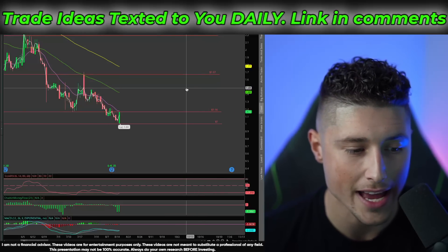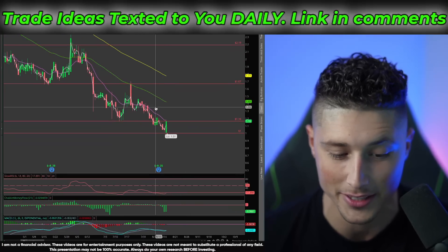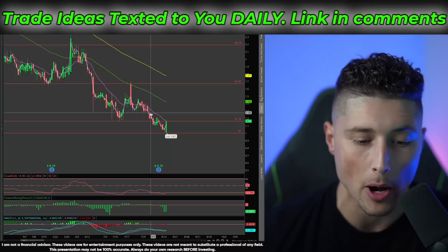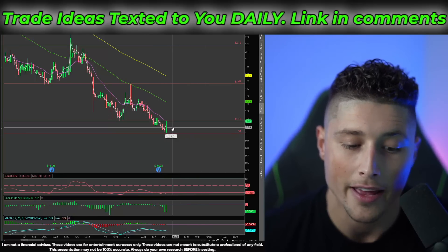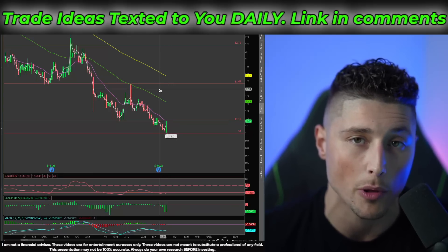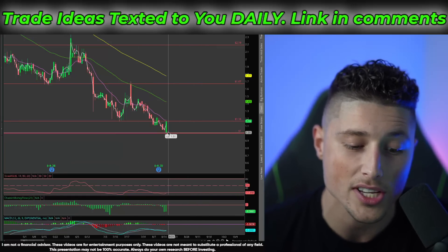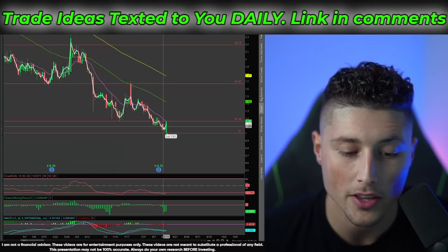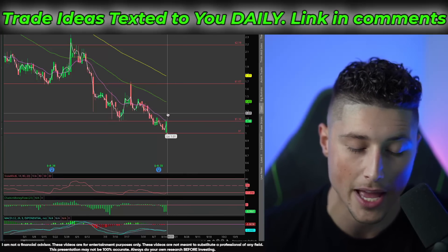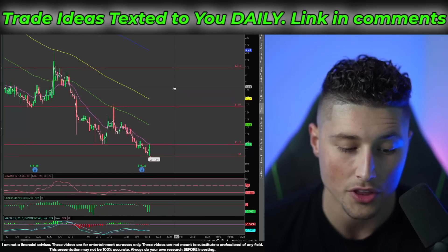Looking at ticker symbol ALBT on the daily chart, we can see this stock has pretty much just crashed down day after day. But that's super important because we've made some of the biggest plays on this channel after stocks have bottomed out and rallied. ALBT is now at an extremely important support level right at about $1 per share — it hit lows at $1.08 and then immediately exploded off that level, because $1 is a very important psychological support level. Tomorrow I'm hoping this next candlestick opens above the $1.16 resistance level and above the 13 EMA. From there, the next resistance levels aren't until about $1.67 or even $2.19 per share.